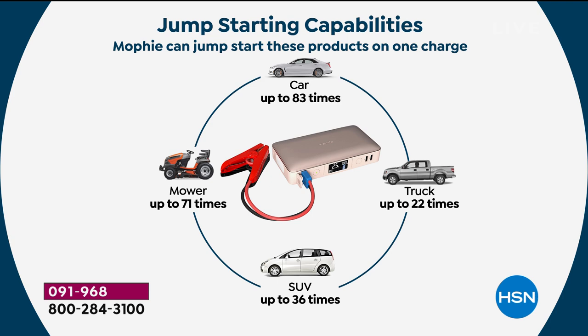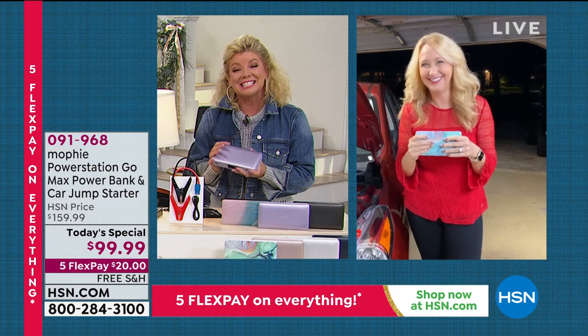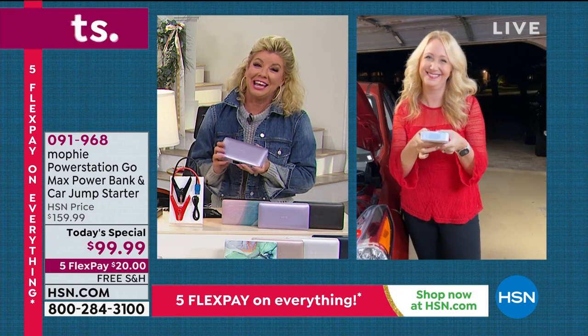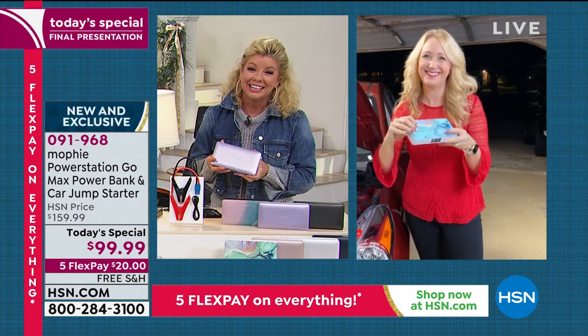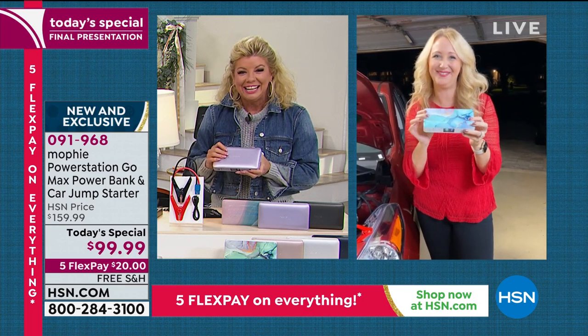Hundreds and hundreds of people right now in the final presentation are in the ordering process. Happy Thanksgiving, Angel, to you and your family. Thank you, gorgeous friend. Happy Thanksgiving. Bye-bye everybody.